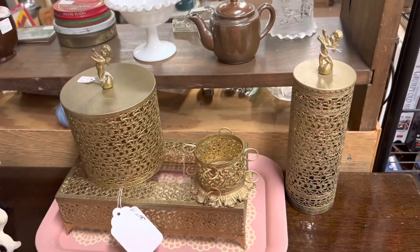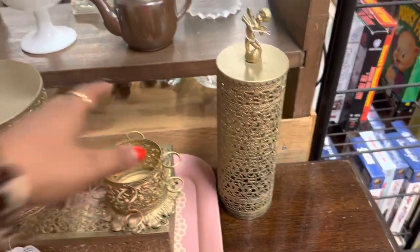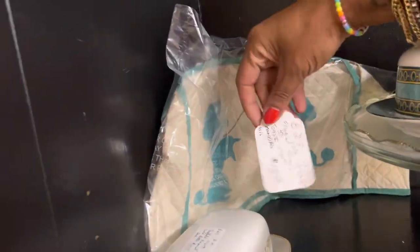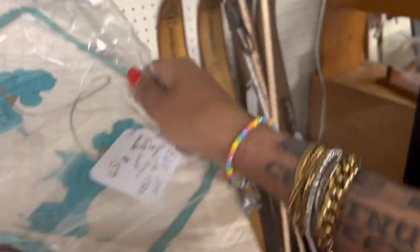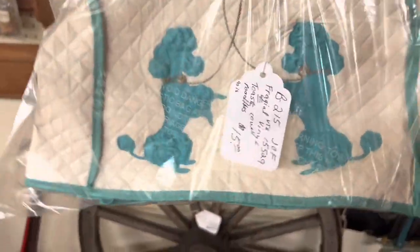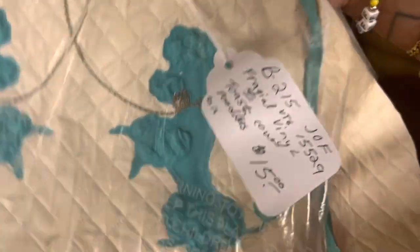If it was for myself it would be a really good price, but for retail it doesn't leave as much room as I'd like. What — turquoise?! I'm really tempted to get this just because it's turquoise. I feel like normally toaster covers with the poodles sell between like $20 and $23, but I've never seen turquoise. I'm really tempted — as is though. Just kidding.